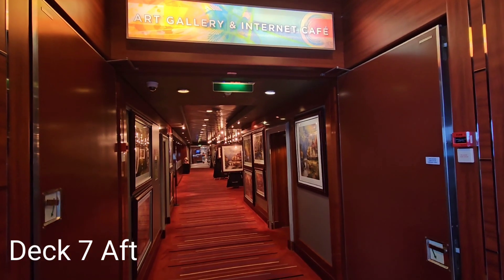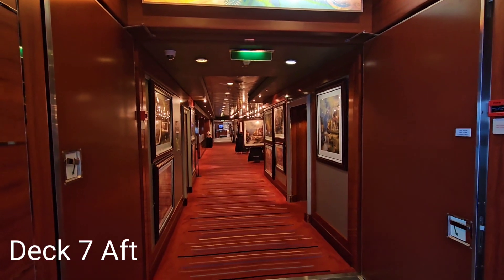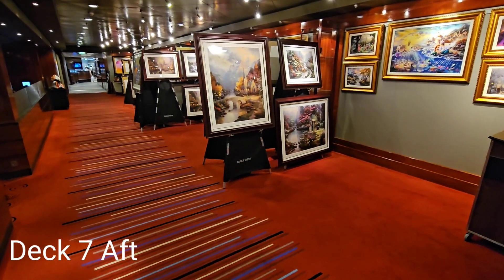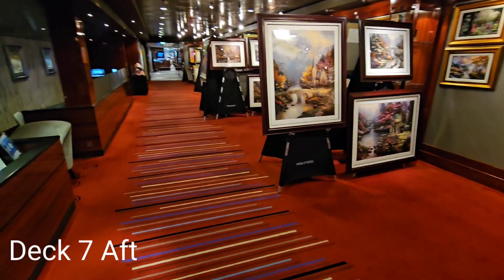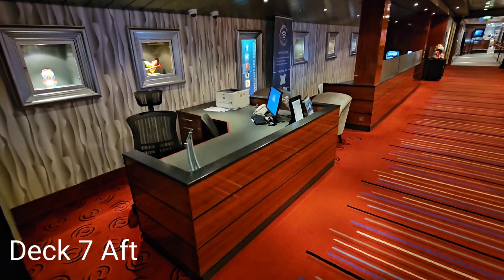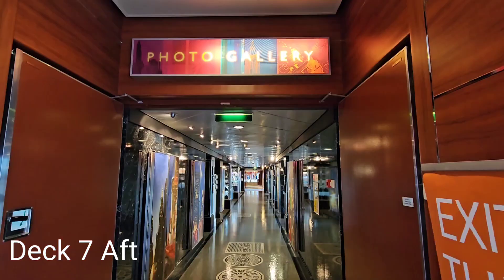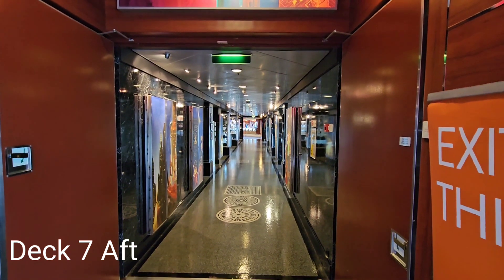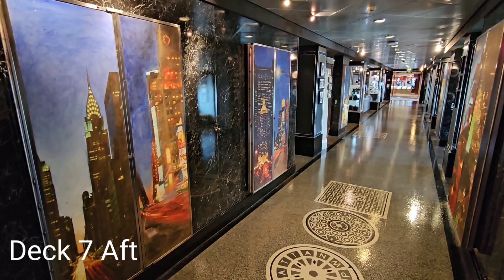Across from the port entrance to the Bliss Ultra Lounge is the art gallery and internet cafe. Opposite the starboard entrance to the Bliss Ultra Lounge is the photo gallery.